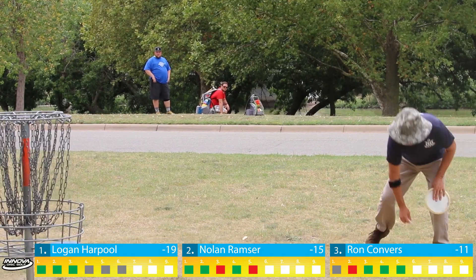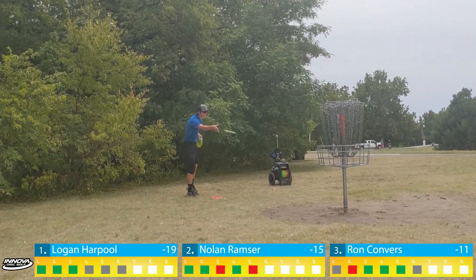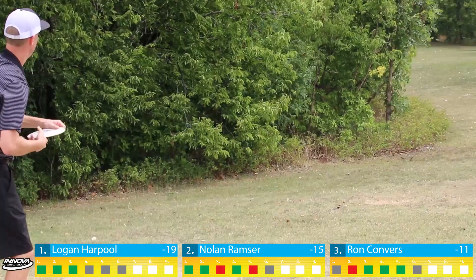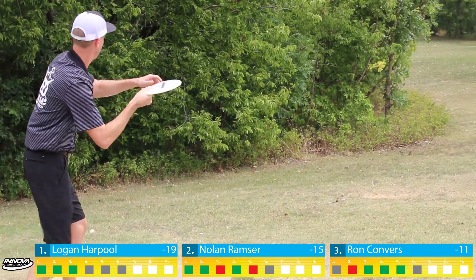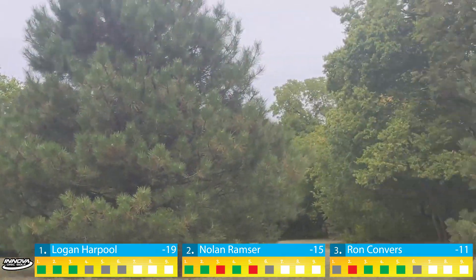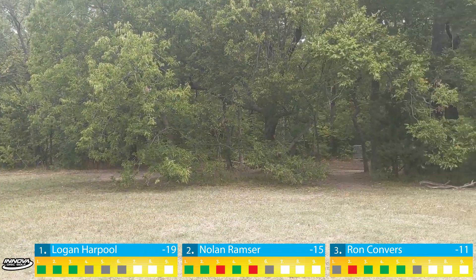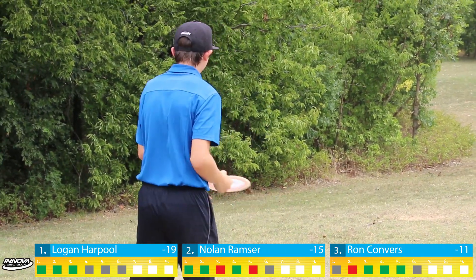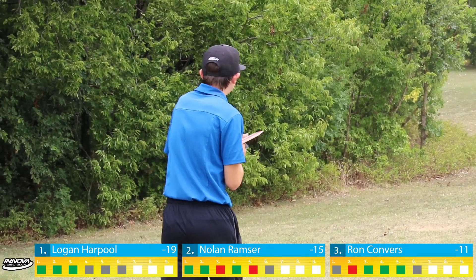Moving on to hole five — anything out of the gap is good. You'll see all three of us trying to skip something left, but it's a tight gap a little ways off the tee. Ron throws a really overstable Enforcer early, hits the gap dead center, skips into a little alley, and he'll have a circle's edge putt for birdie. Can't complain with a clean look on this hole.